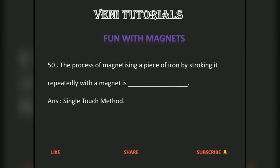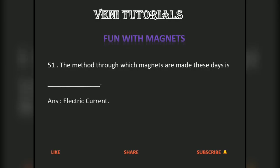The process of magnetizing a piece of iron by stroking it repeatedly with a magnet is dash. Answer: single touch method. The method through which magnets are made these days is dash. Answer: electric current.